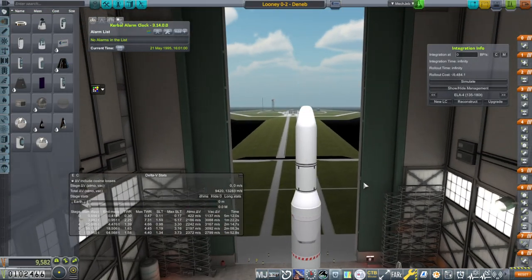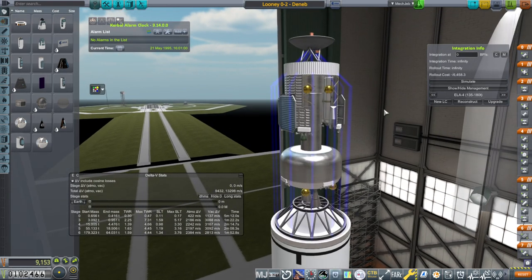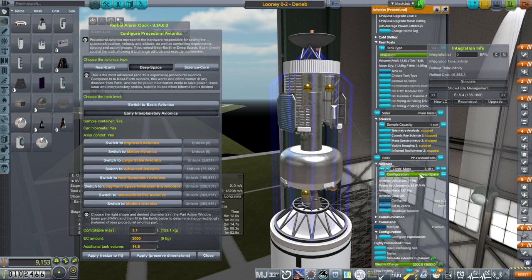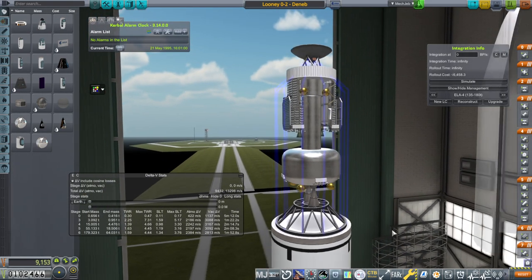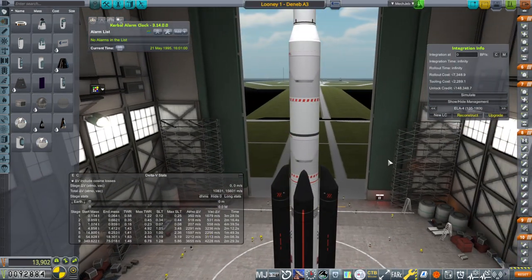This is the LUNY 0-2, based on the LUNY 0 orbiter we launched before. It now has visible imaging 2, along with cosmic ray science 2, mass spectrometry 2, and infrared radiometer 2 — so it's a sequel. Otherwise everything should work out the same. We still have the Agena D secondary propulsion system and all that, and we'll just package it up and go.